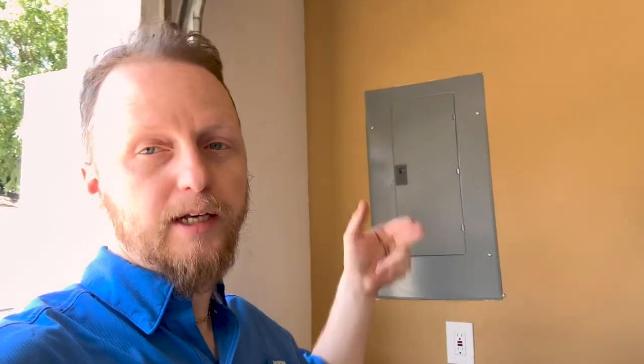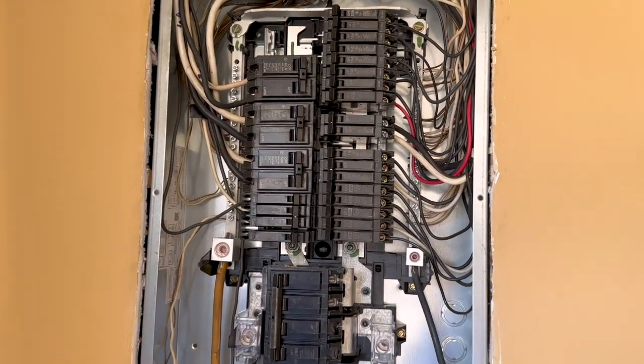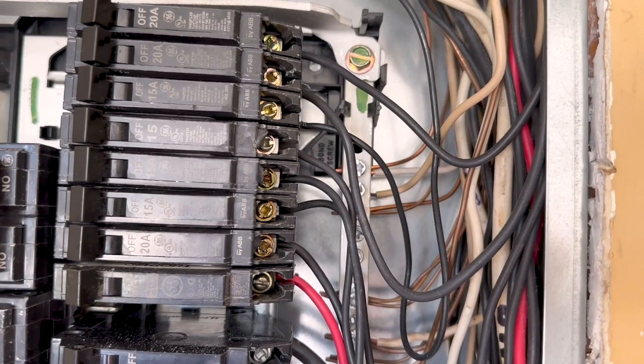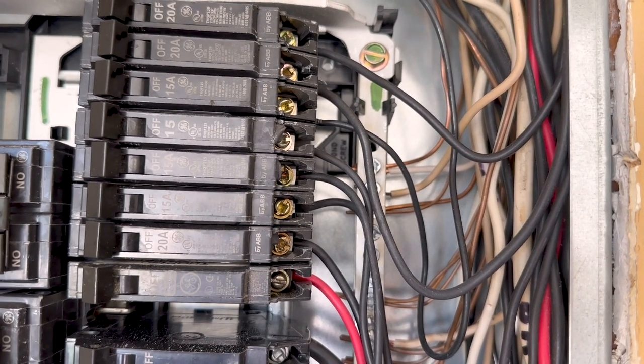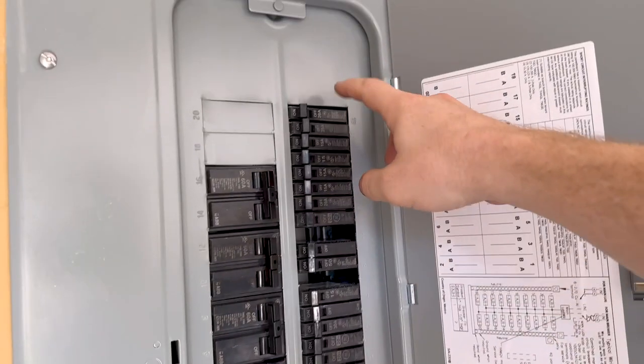Another really great sign: it looks like they just replaced the panel box. Inspecting it, we noticed they had a ground and neutral connected together — those need to be separated and cannot be under the same lug. We also did a load test and had two breakers continually tripping, so we definitely need an electrician out to correct these issues.